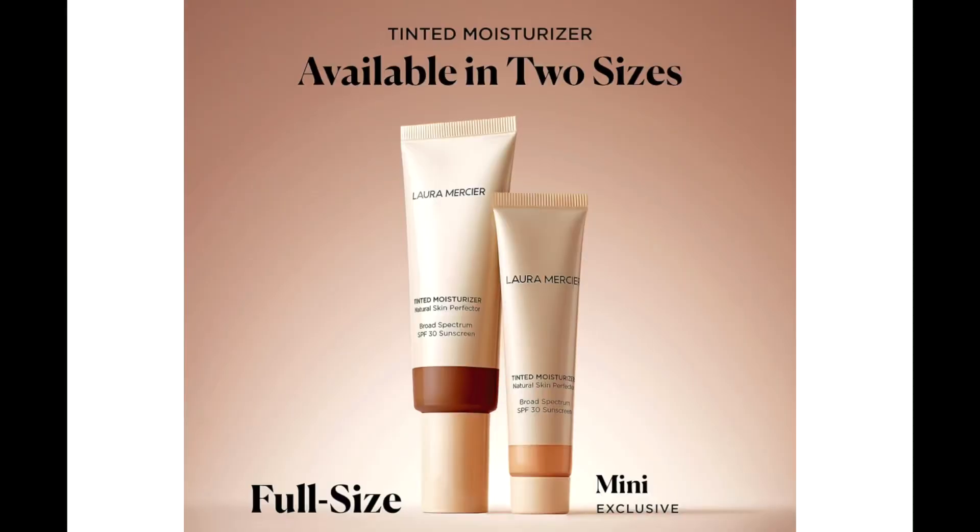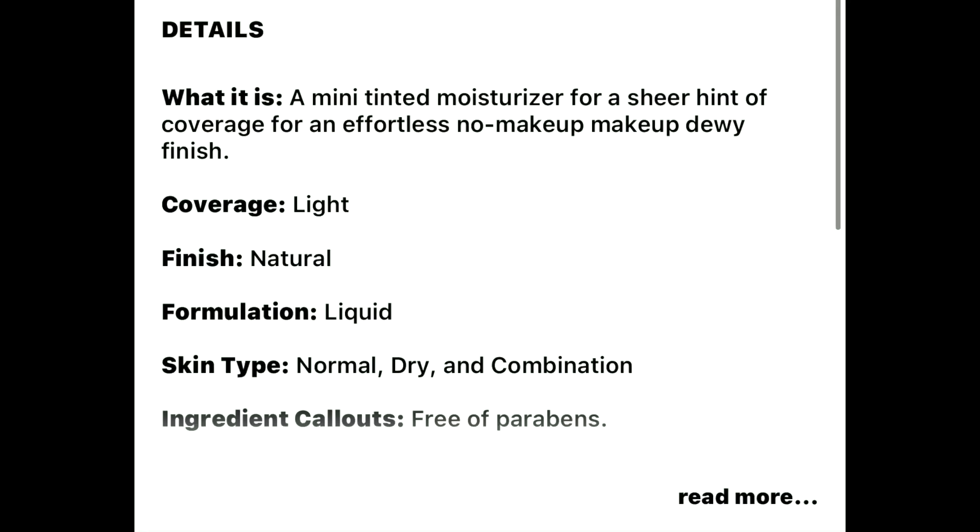I decided to go with the Natural Skin Perfected after one of my subscribers mentioned she used this one as well. It comes in two sizes — a full size and a mini. I went with the mini just in case I didn't like it. The full size retails for $47 and the mini retails for $25.